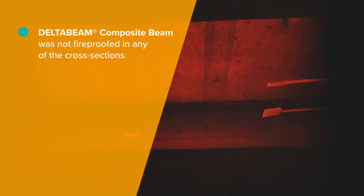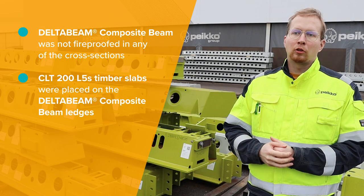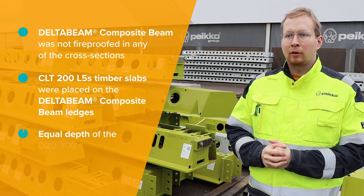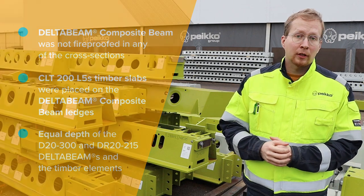Test samples were in no way fireproofed from below and there was no structural top concrete on top of the CLT slab or on top of Delta Beam. The Delta Beam was of course casted with concrete. We burned the structure for 90 minutes.